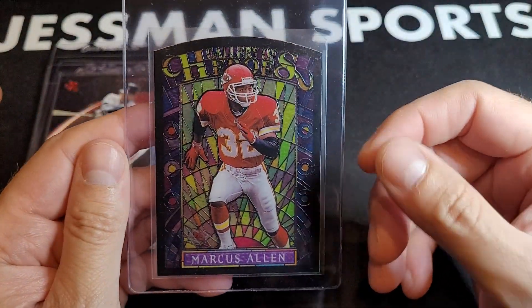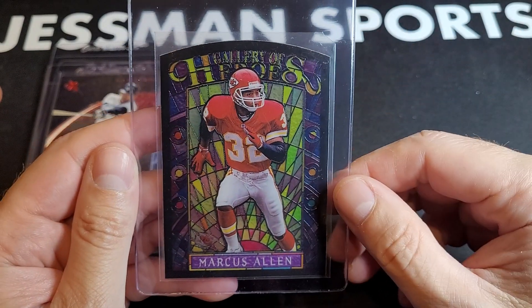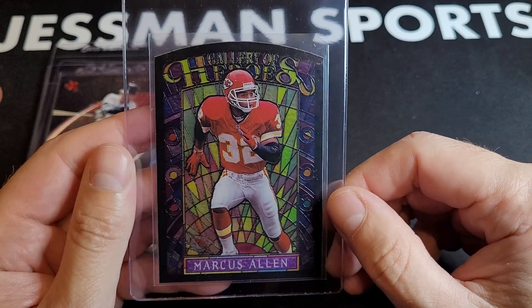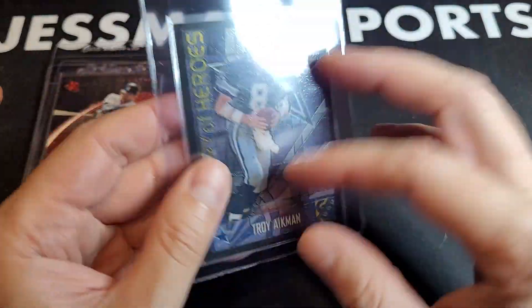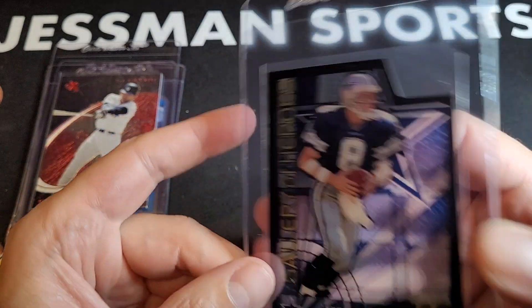Speaking of Chiefs — this is what some people call the OG original year of Gallery of Heroes. This is the Marcus Allen, and the Troy Aikman — so that's what I'm sending off.